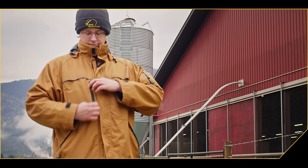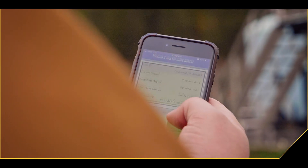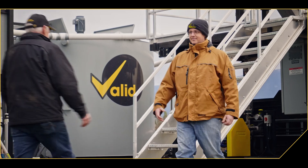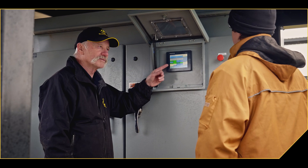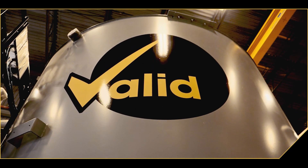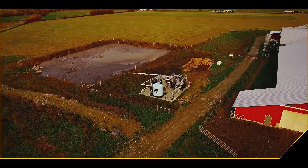Valid offers online remote monitoring and remote firmware updates, providing up-to-the-minute data on the status of the system's operations. The Valid Nutrient Recovery System is backed by Valid's commitment to quality and customer service. We pride ourselves on exceptional customer service, and our service team supports farmers to ensure their nutrient recovery system helps make the most of the farm's manure management.